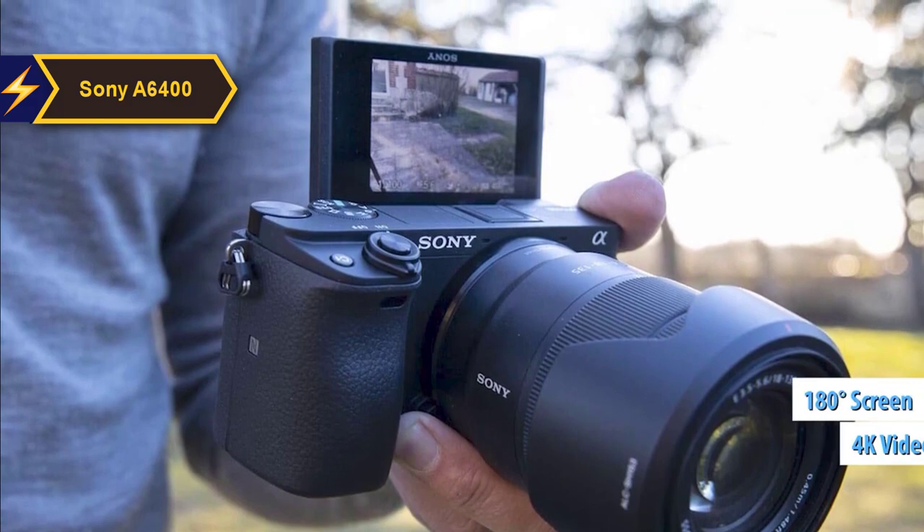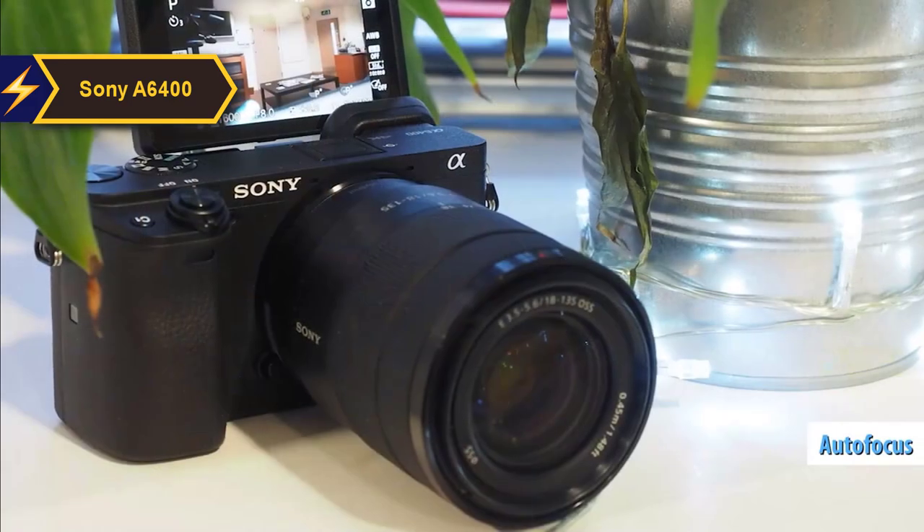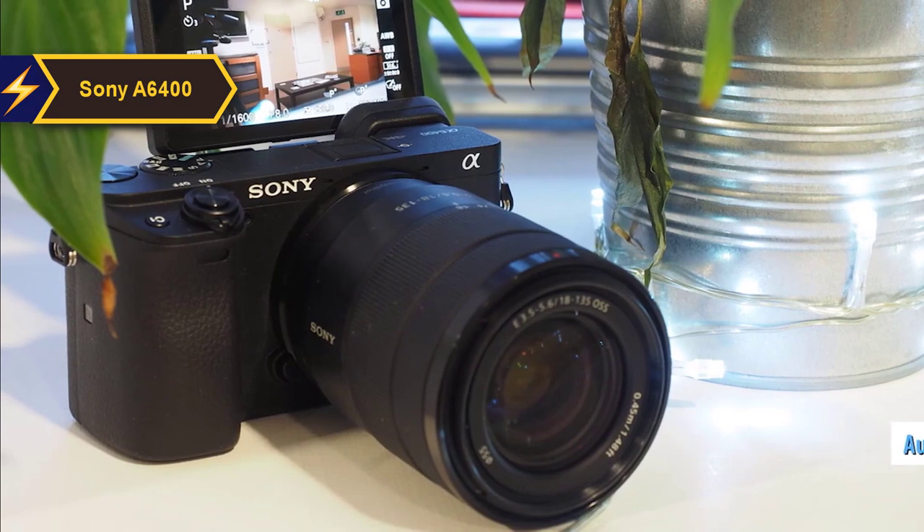Additionally, it comes with a 180-degree flip screen and an autofocus system that detects eyes, making it ideal for single-handed video recording.